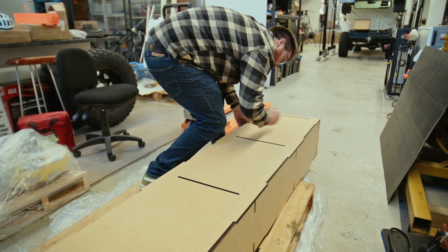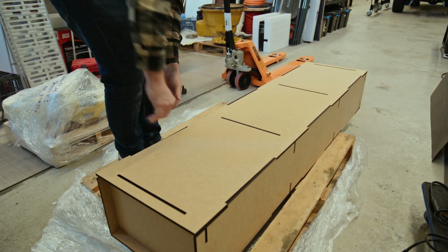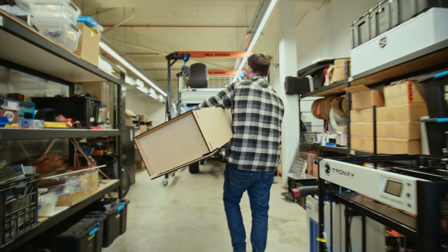So this is just a mock-up to sort of space claim where the batteries are going, so then we can put these in place and see where they do and don't fit.